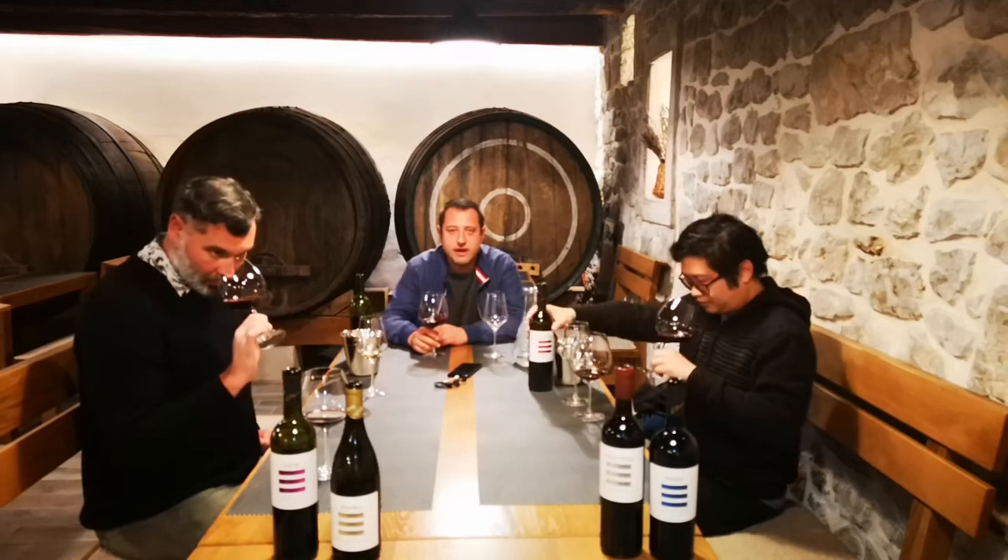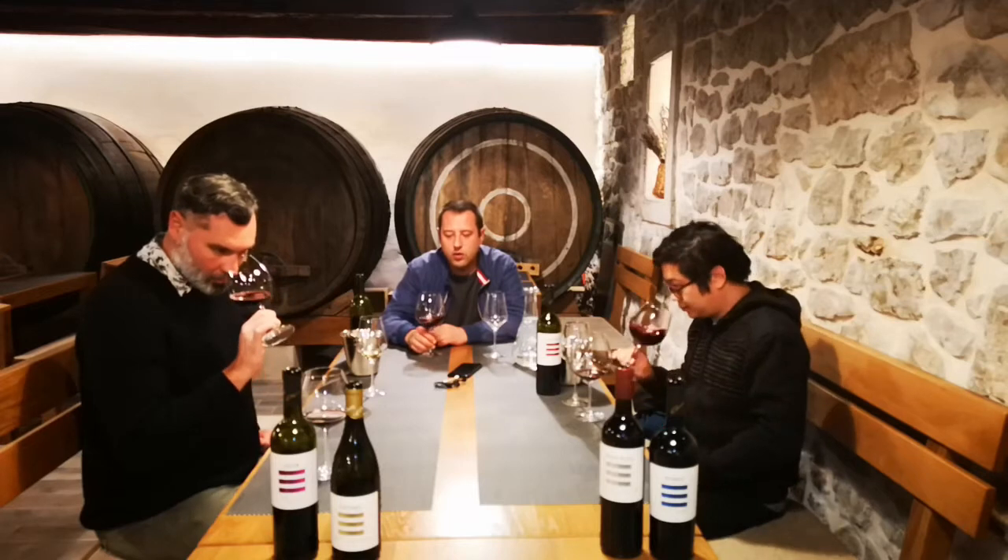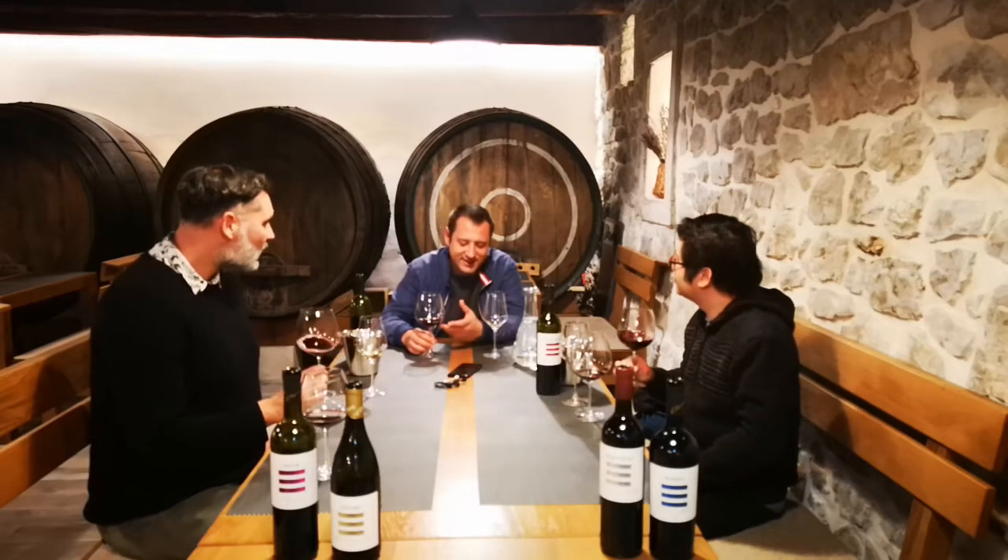A few words about the vinification process. It's basically the same as the Cabernet, so we did all the same, although we changed the type of... yeast. We changed the yeast. Of course, every variety has a different yeast according to the variety and what I want to do with that variety.